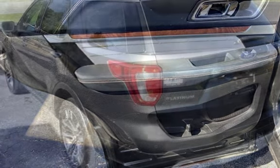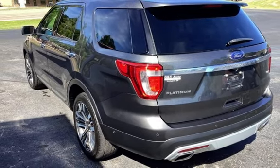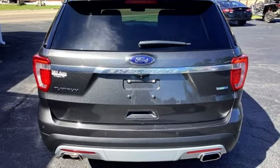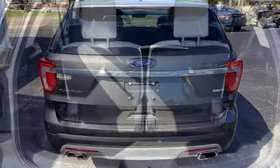Power door locks, stability control, traction control, navigation system, wireless data link, tow hooks, trailer hitch, rear privacy glass, and window defogger.